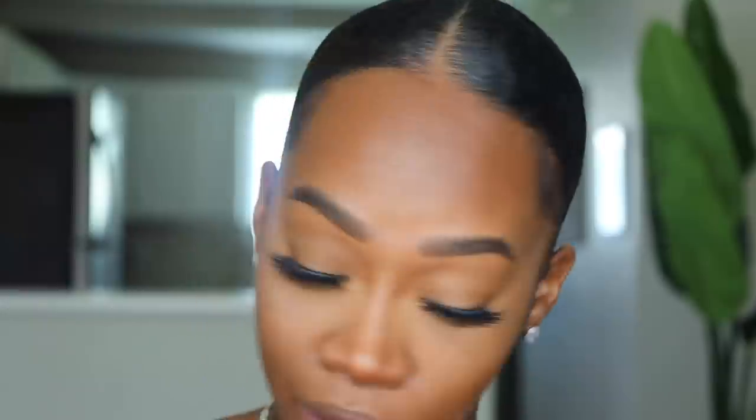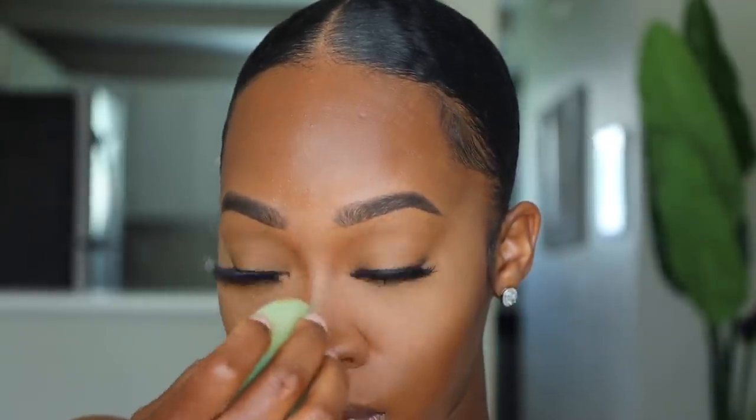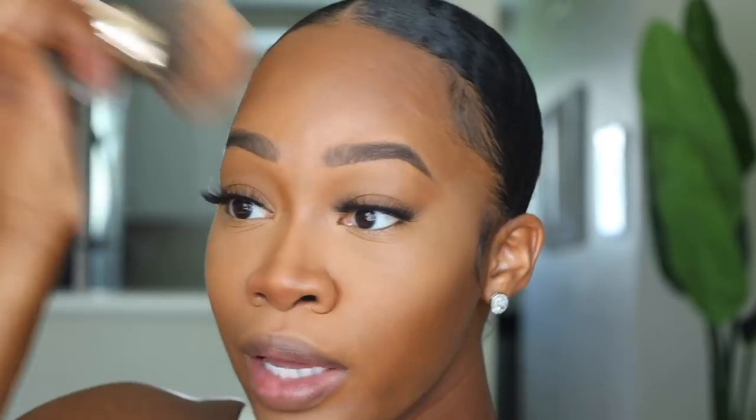I'm going into my Minted skin silk setting powder to set my lighter areas — dipping in, putting the excess on my hand, and pressing it into the skin. No baking, just pushing it into the concealer to mattify. I love this powder — it gives an absolutely beautiful finish. It's all about the base for me when I'm running errands.